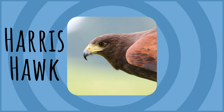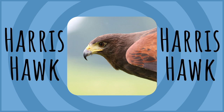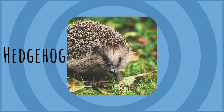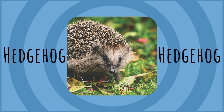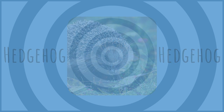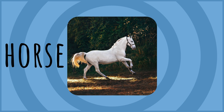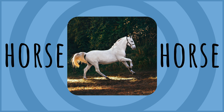Harris Hawk. Harris Hawk. Hedgehog. Hedgehog. Horse. Horse.